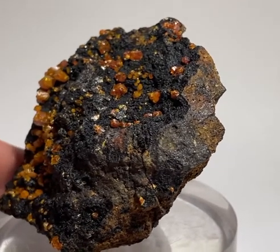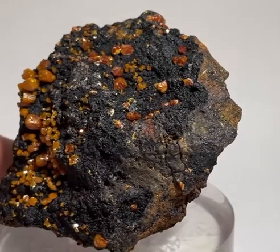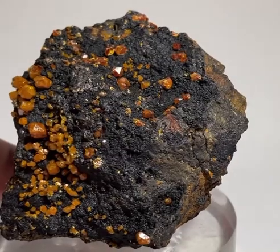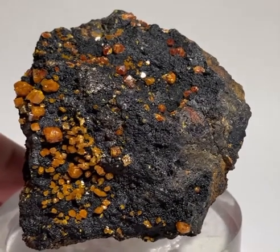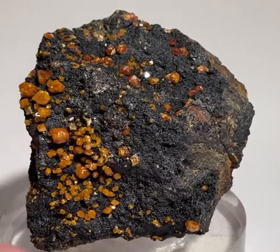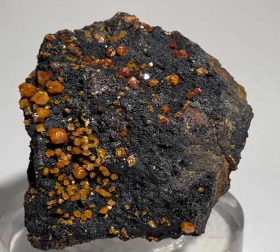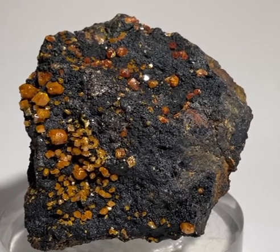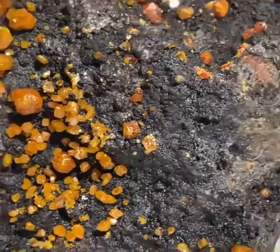Broken Hill produced some of the world's best stolzite specimens in terms of aesthetics. This is a very aesthetic stolzite, and it could in fact be the second or third best stolzite in private hands anywhere in the world.